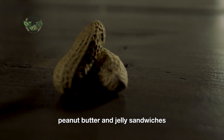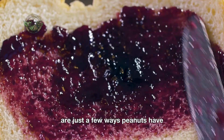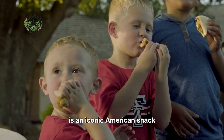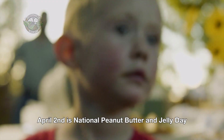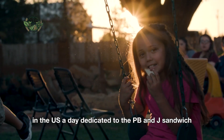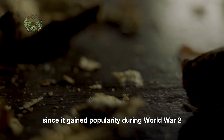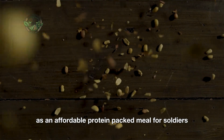Peanut butter and jelly sandwiches, peanut brittle, and peanut butter cookies are just a few ways peanuts have ingrained themselves in American cuisine. The PB&J sandwich, in particular, is an iconic American snack, beloved by kids and adults alike. April 2nd is National Peanut Butter and Jelly Day in the U.S., dedicated to the PB&J sandwich. This iconic snack has been a staple in American lunchboxes since it gained popularity during World War II as an affordable, protein-packed meal for soldiers.